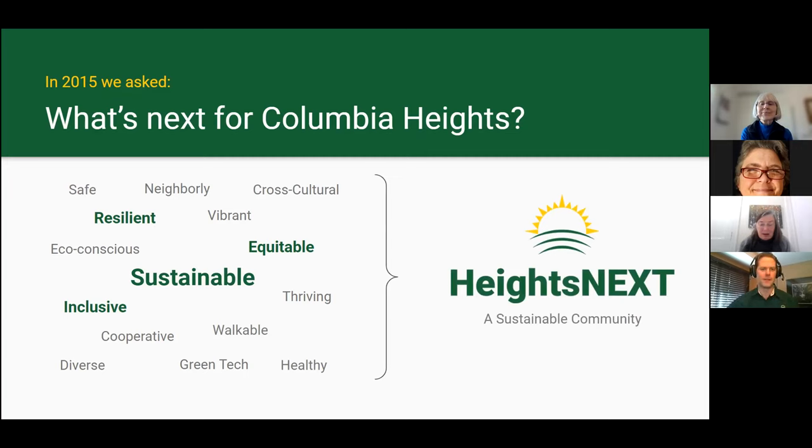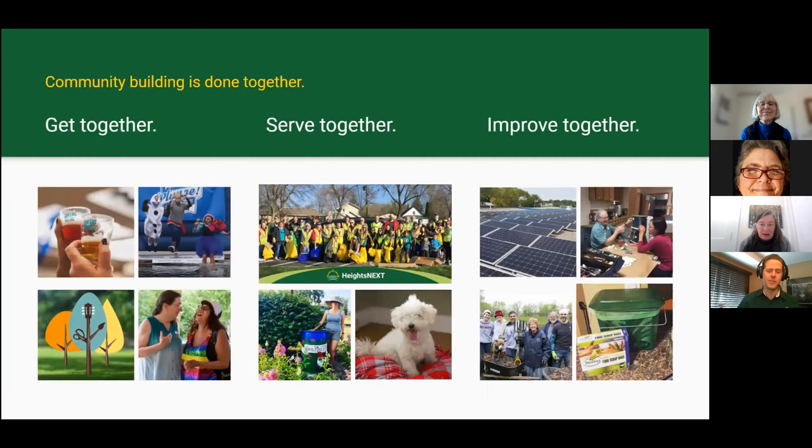What does Heights Next do? In a nutshell, we're all about community building — bringing people together to make the community stronger, more resilient, more adaptable to change. We're about not only getting neighbors to know each other, but to do work together, do business together, improve our economy, improve ourselves, our ways of thinking, and in a sustainable fashion improve our technology. I'm going to pause on this slide to go over some of the things you're looking at.